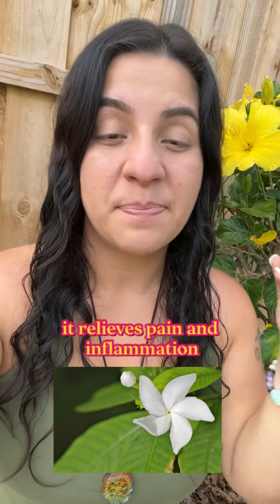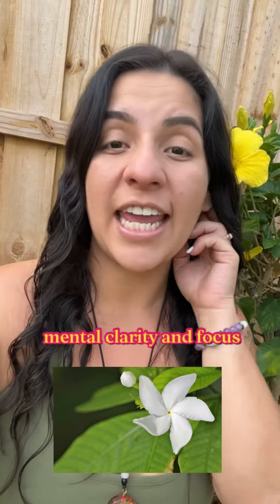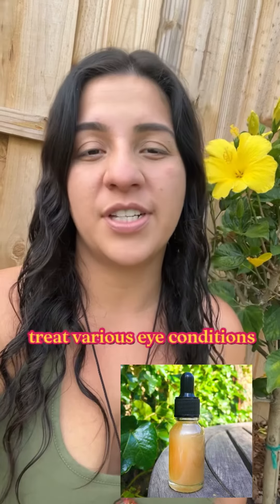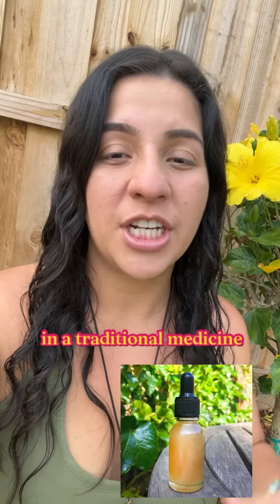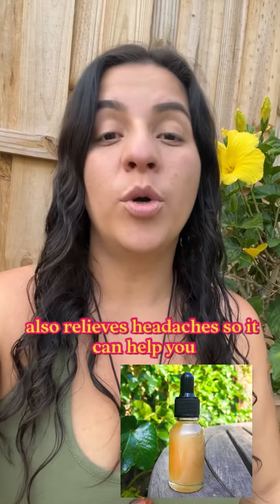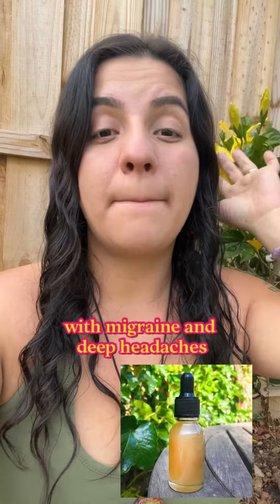Some of the benefits of Sananga include: it relieves pain and inflammation, it can help improve mental clarity and focus, and it enhances vision. Sananga is believed to improve vision and treat various eye conditions like cataracts and glaucoma. It also detoxifies the body — in traditional medicine, Sananga has been used to cleanse the body and eliminate toxins.